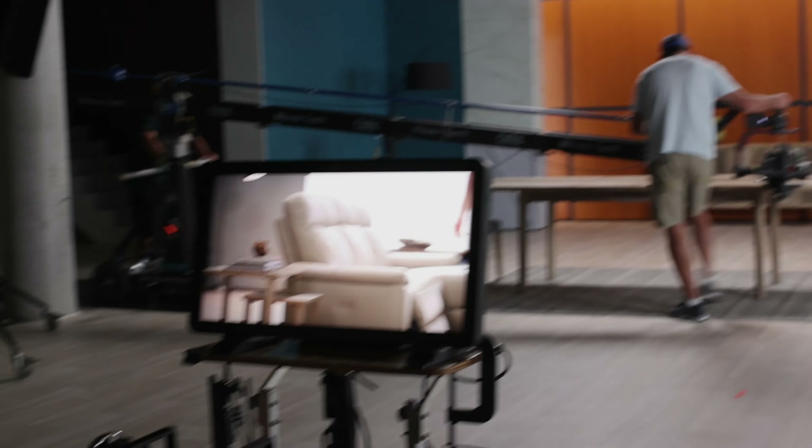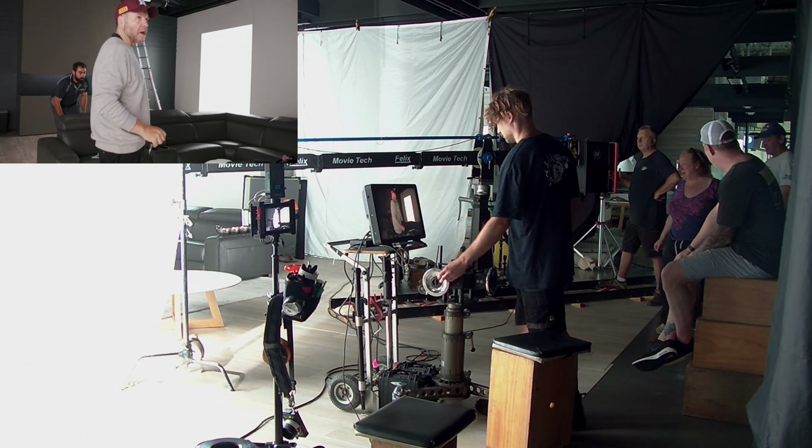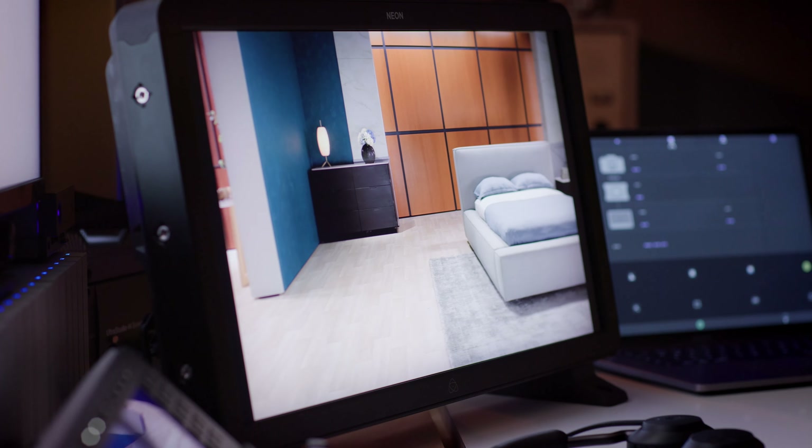It was almost like being in the studio. It was exactly the same image that I was used to seeing when I was on set in Australia. The DP and myself could discuss exactly the same things. We weren't guessing what the image was going to look like — I knew what it was going to look like.